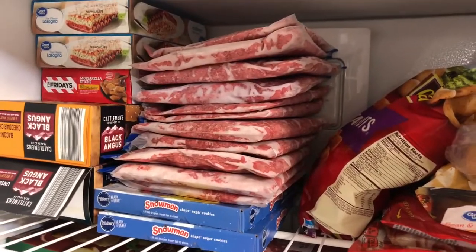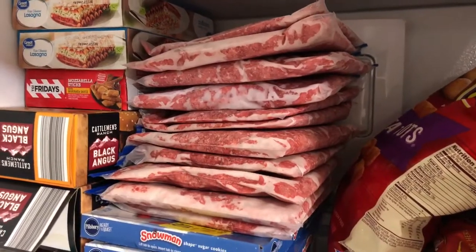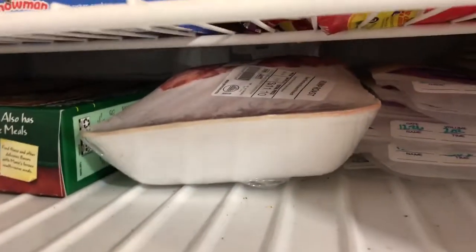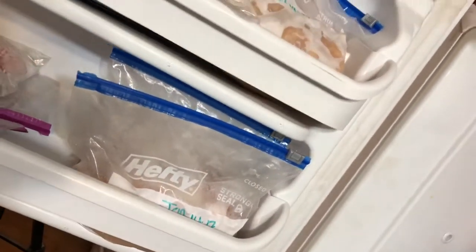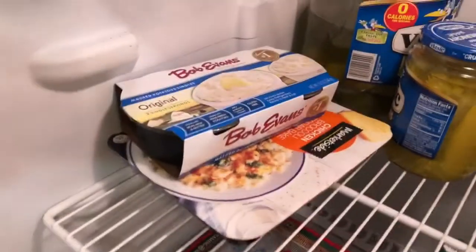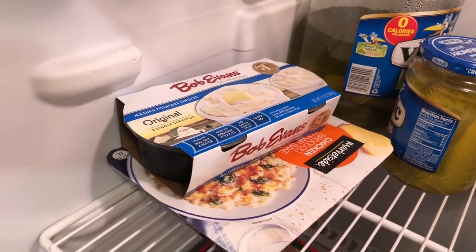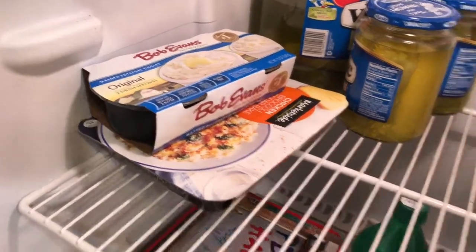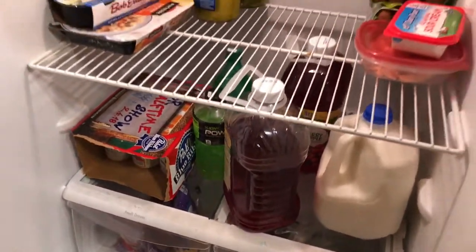Just to add to the grocery haul, I did last night at Walmart get ten pounds of this hamburger meat, one thing of a roast, some chicken breast that I have frozen already, we got the Bob Evans potatoes, just some juice, milk, and beer. I think that's about it.